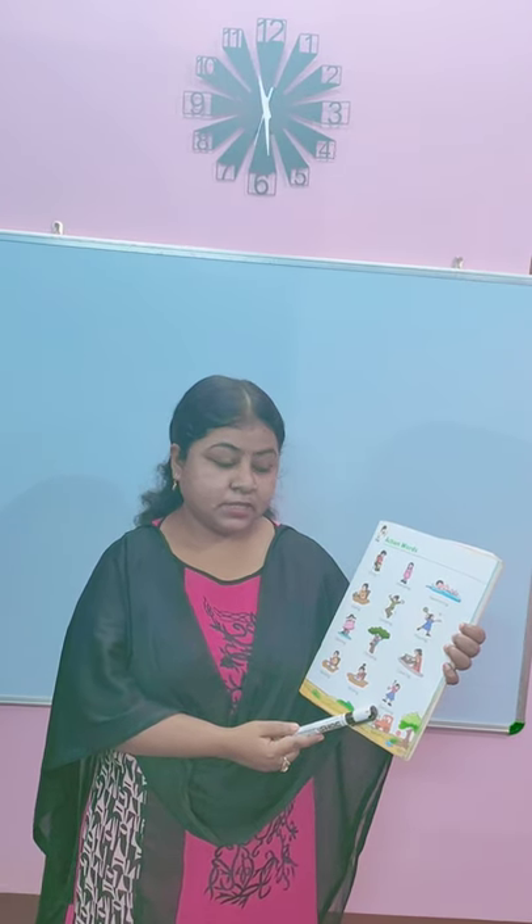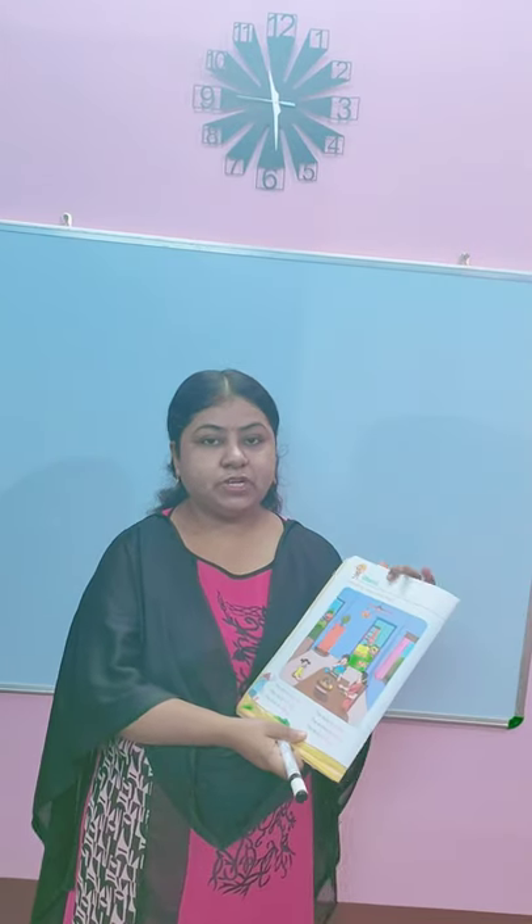Dancing. Here you can see in the picture — this girl is dancing. What is she doing? She is dancing. Now turn the page. Page number 36. Observe — look and say what are they doing? We have to look at this picture and say what are they doing?